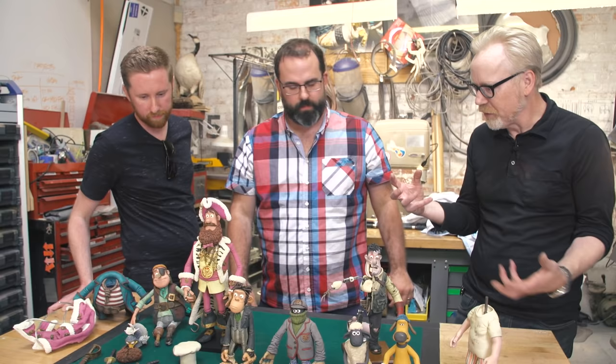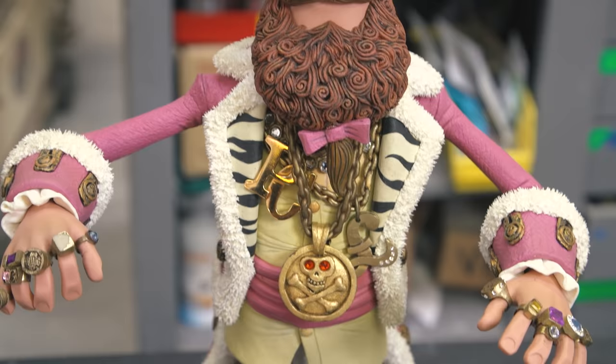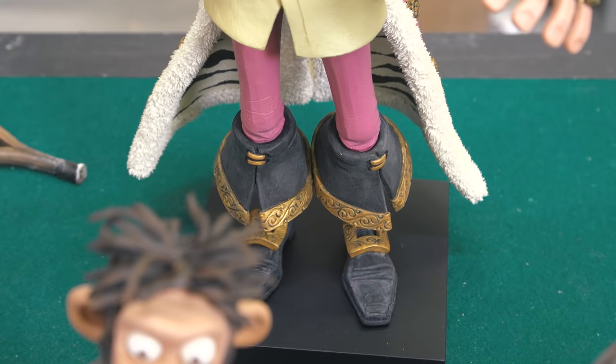Holy cow! So among the pieces you brought here, what is the oldest one? What's one of the earliest? Well, the stuff from the Pirates films is the oldest one here. So we only have one of this chap here — this is the Pirates captain when he's all blinged up, and he's sold poly.